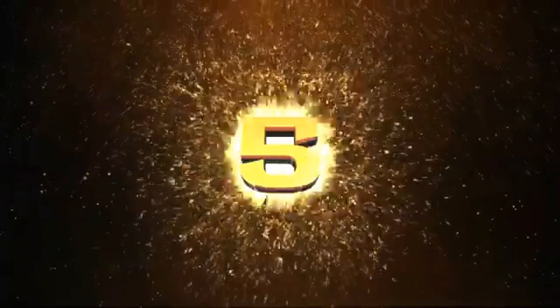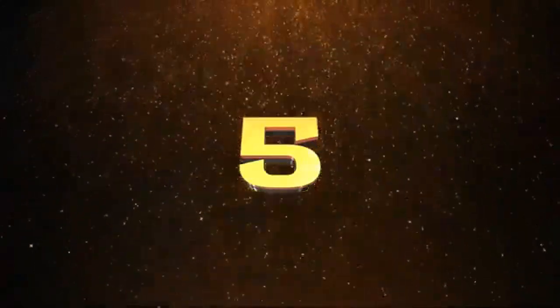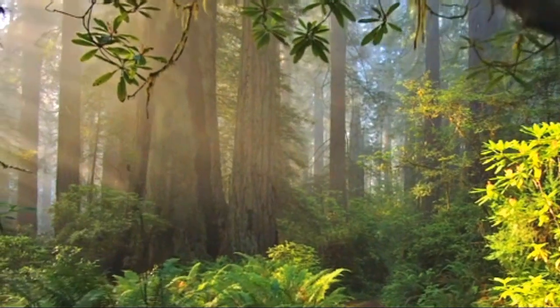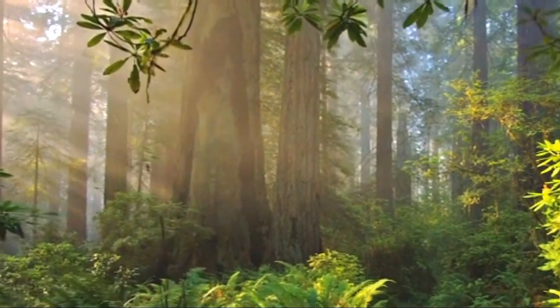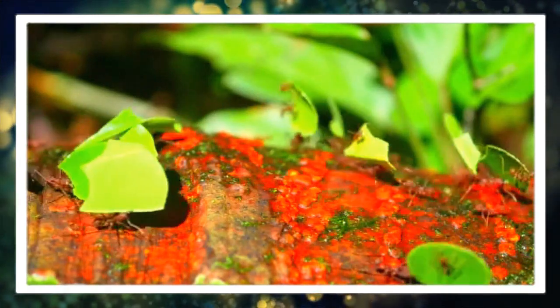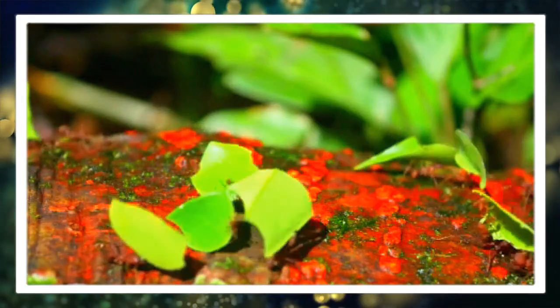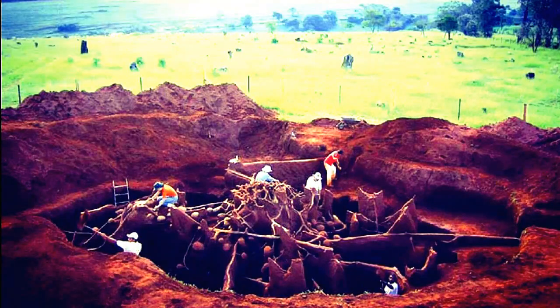Number five: environmental impact. Leaf cutter ants play a significant role in shaping their environment. Their foraging activities can affect plant growth and nutrient cycling in tropical ecosystems, making them important ecological engineers.